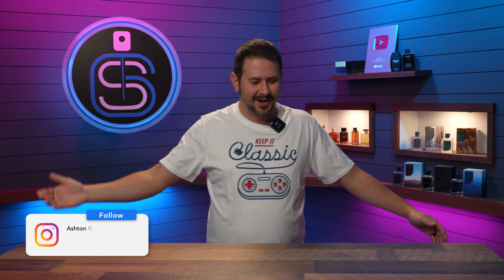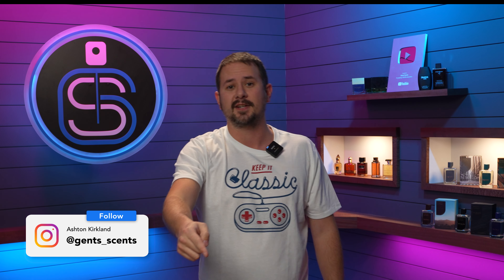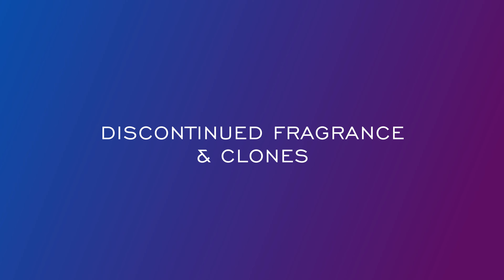Hey friends, Ash here, welcome back to Gents Scents. Today we're talking about one of my favorite things of all time — technically two of my favorite things of all time: discontinued fragrances and clones of discontinued fragrances.